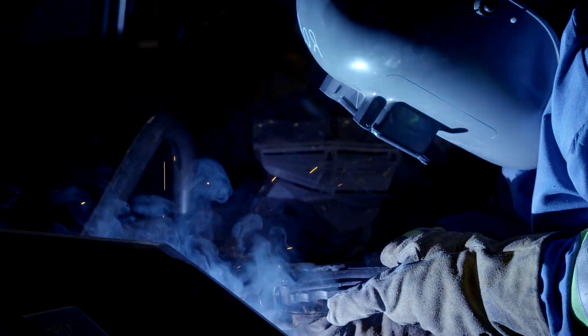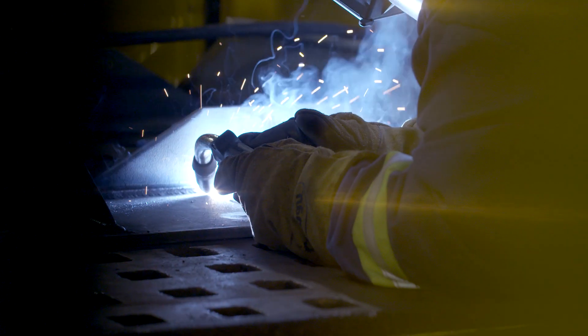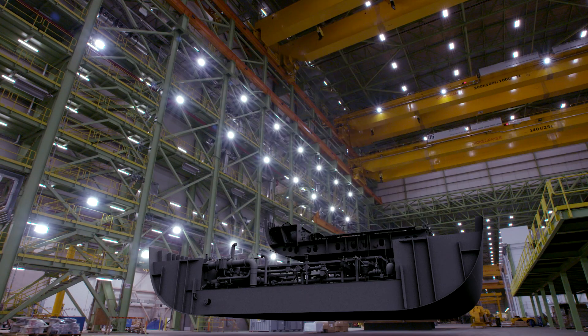First, plates are marked, welded, cut, and assembled into deck and bulkhead panels. Once outfitting, welding, and painting are complete, these units are assembled into blocks.